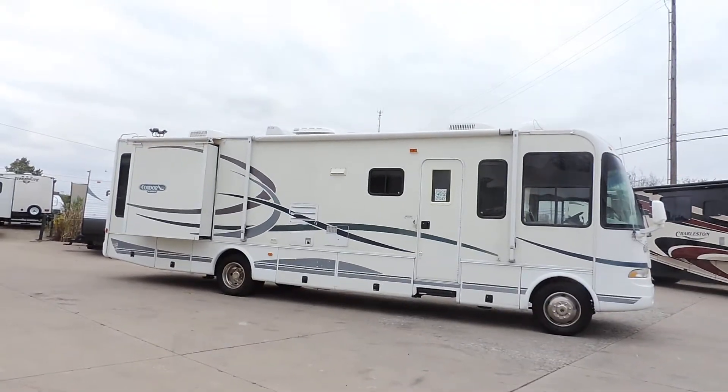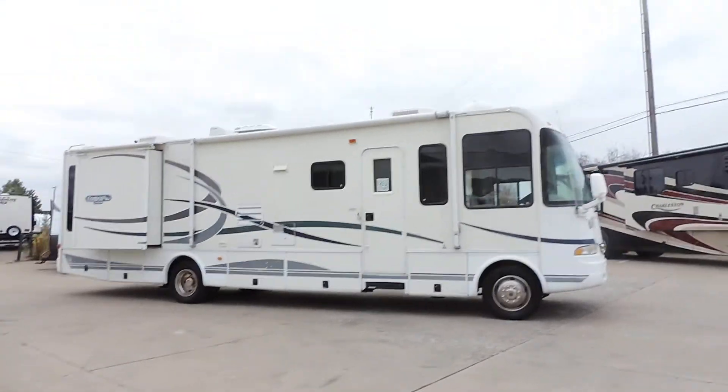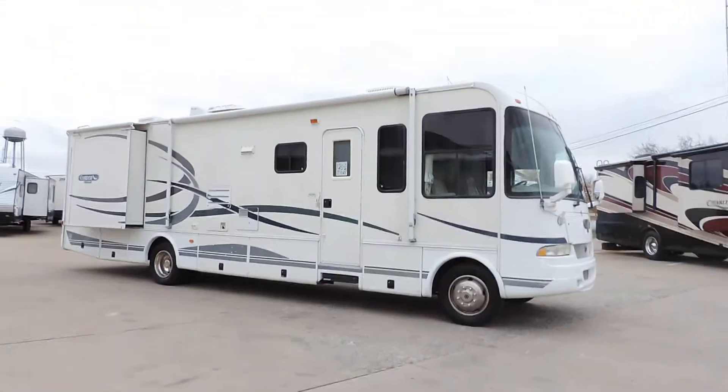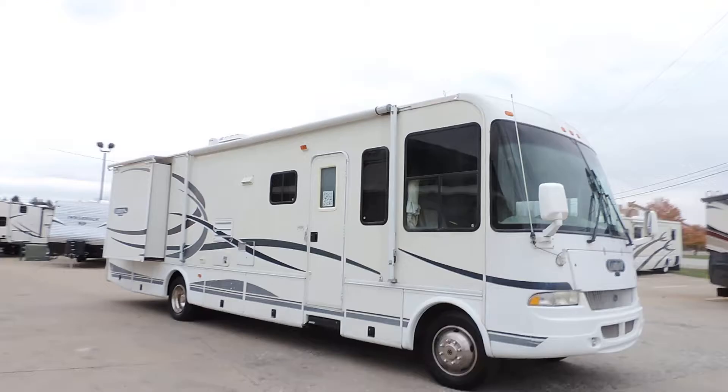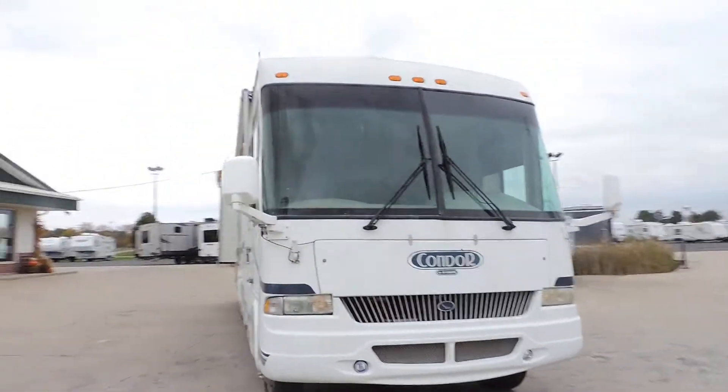Welcome to Zoomers RV. Today we have for sale a 2003 R-Vision Condor Triple Slide. This is a nice triple slide Class A. All the glass is good, no delamination.